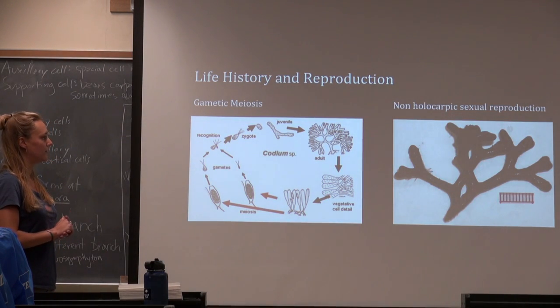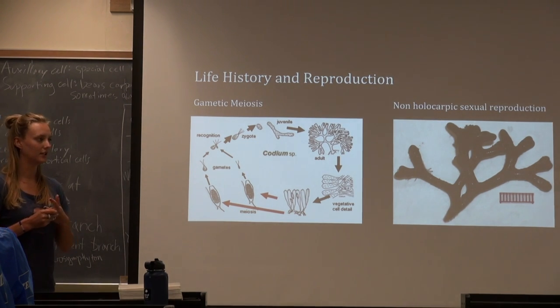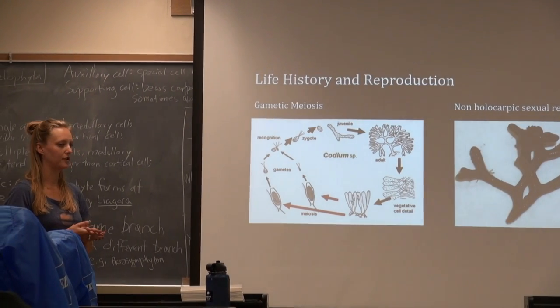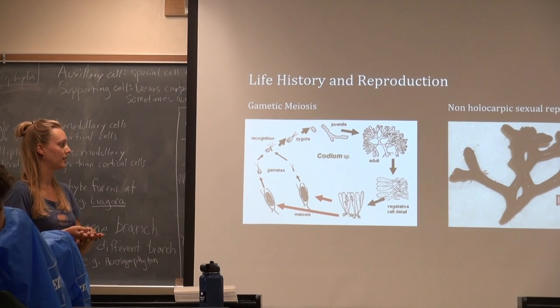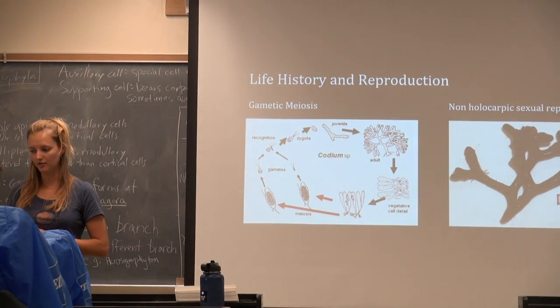The life history of Codium is gametic meiosis, which is the most advanced life history of all eukaryotes, because the zygote is diploid, which allows the organism to better tolerate mutations. The gametangia develop laterally from the utricles, and following meiosis, haploid gametes form. Female gametes are typically much larger than male gametes and have more than two chloroplasts, whereas males have only one to two. The species can be monoecious or dioecious, and after fertilization the haploid gametes form a diploid zygote, giving it a diplontic life cycle with anisogamous sexual reproduction.